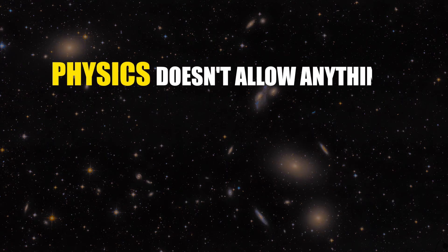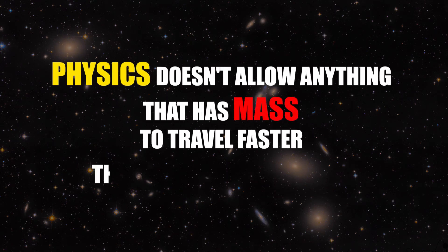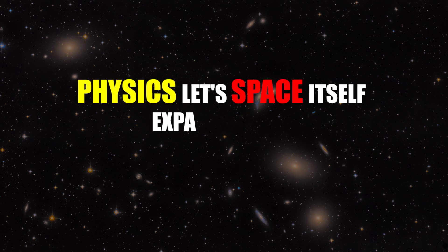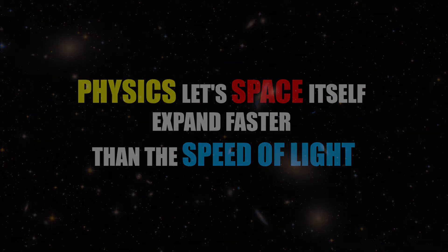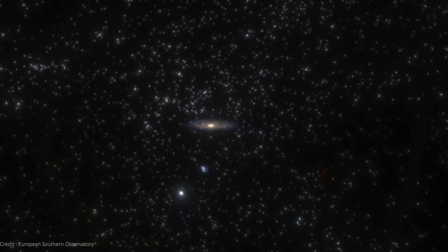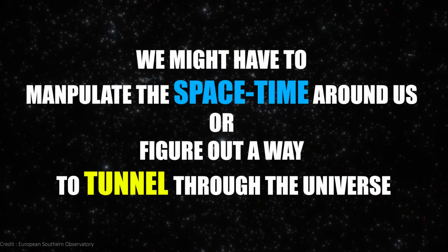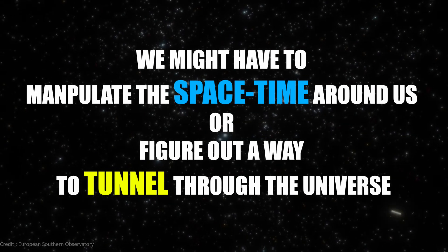Physics doesn't allow anything that has mass to travel faster than the speed of light. However, physics lets space itself expand faster than the speed of light. So in order to travel at superluminal speeds, we might have to manipulate the space-time around us, or figure out a way to tunnel through the universe.